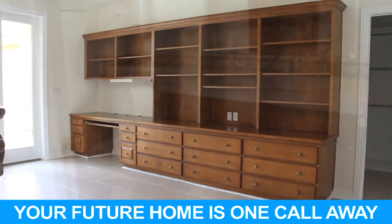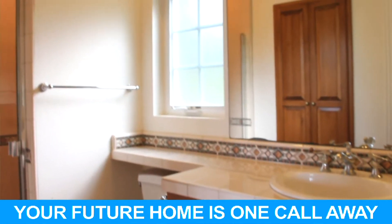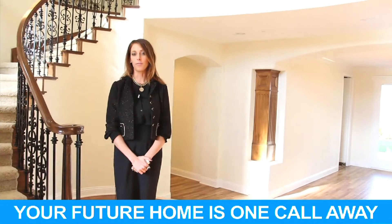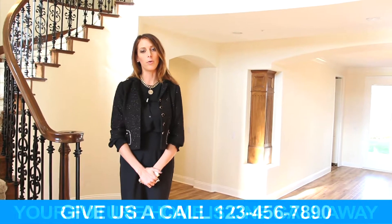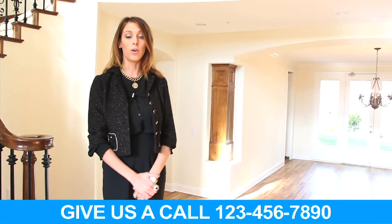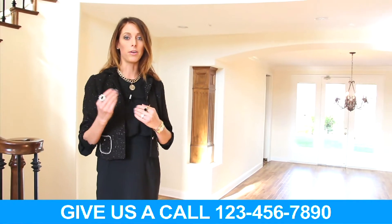It's approximately 600 square feet and has its own bathroom and walk-in closet, so it has many different uses. This home features 5,093 square feet of open flowing floor plan. The bedroom count is five bedrooms — one bedroom on the main floor and the rest of the bedrooms upstairs.